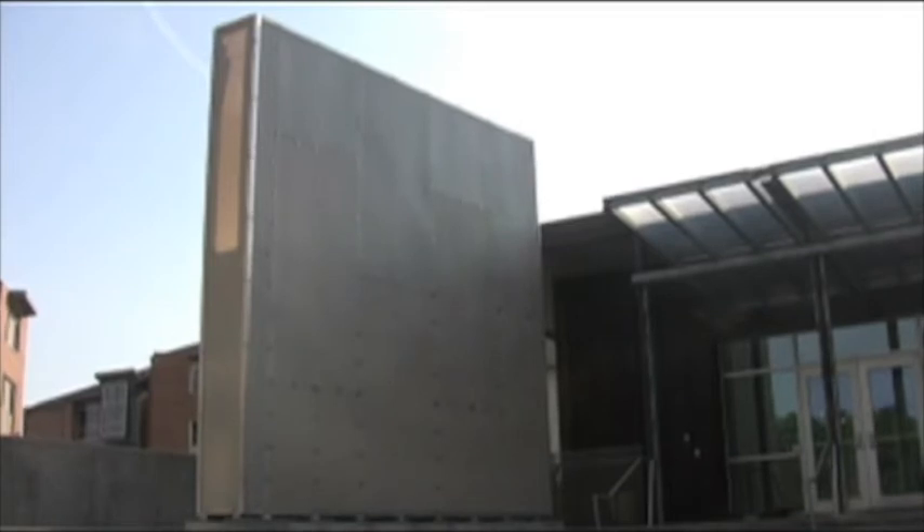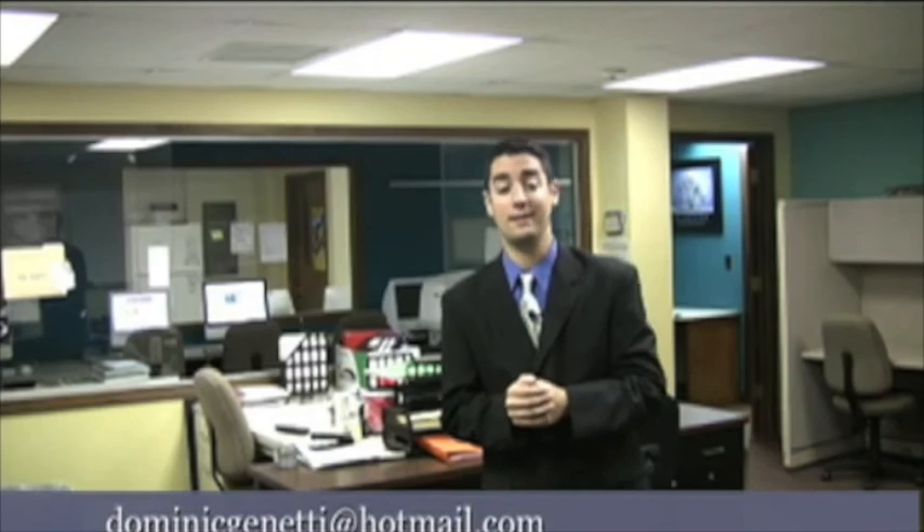Reporting for the Northwest Missourian and NWMissourinews.com, I'm Dominic Genetti. If you happen to see anything interesting or odd around Maryville or Nodaway County, feel free to send me an email — you never know if it could be a fun fact. That's all for this edition of Dominic's Fun Facts. Until next time, take care.